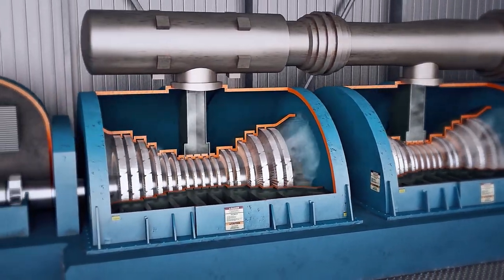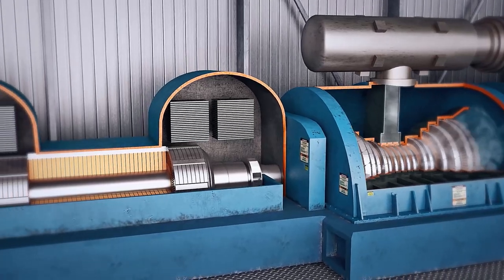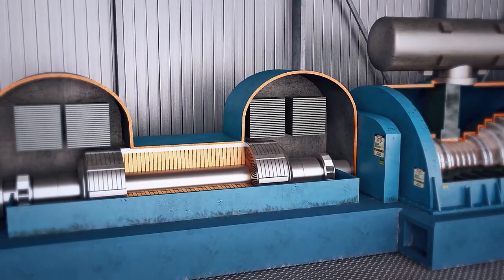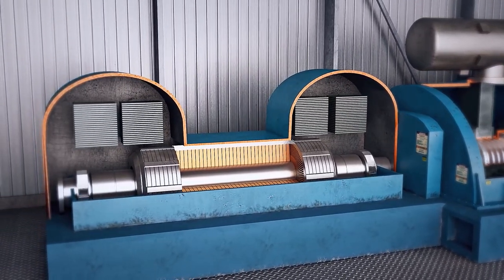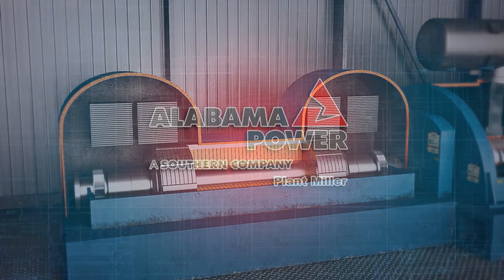The turbine shaft turns the generator rotor at 3,600 revolutions per minute. This rotation, along with the induced current on the rotor inside the generator, produces voltage, completing the process of generating electricity. The generator output is 24,000 volts, which is stepped up to as much as 500,000 volts for transmission.